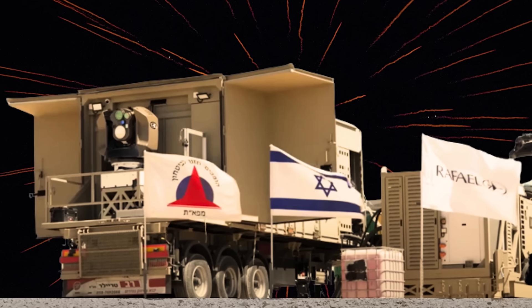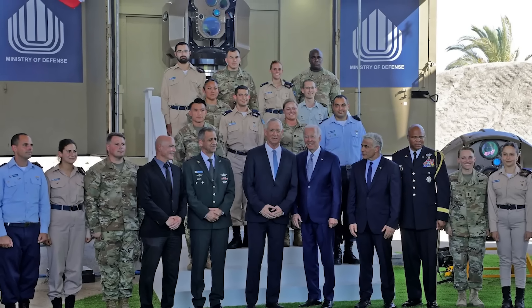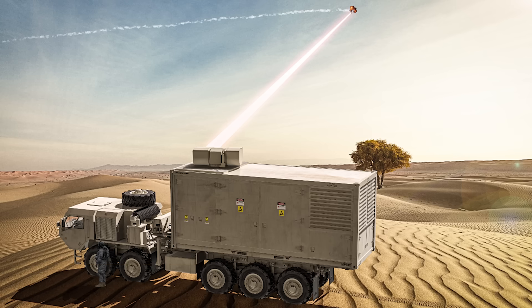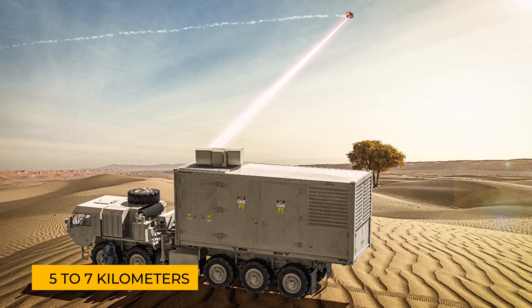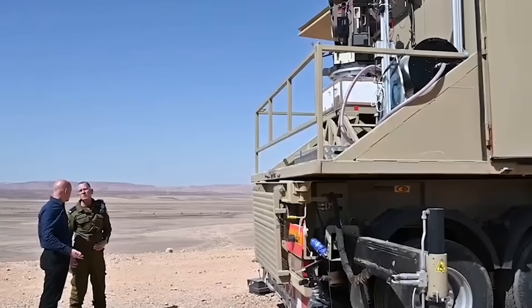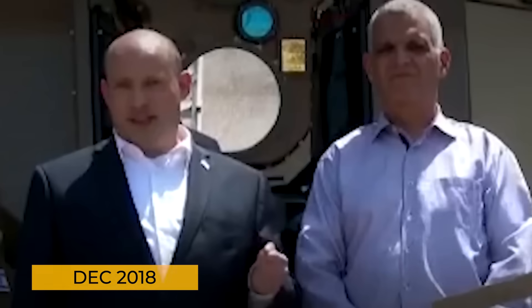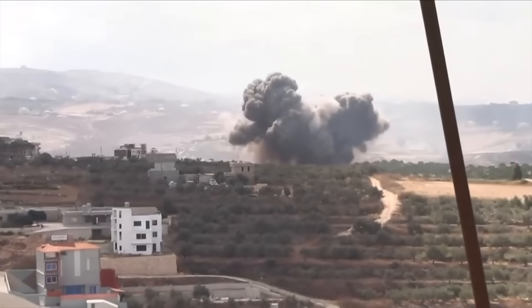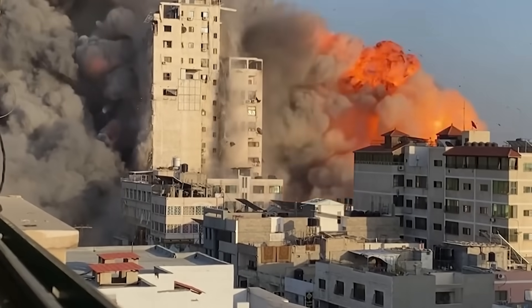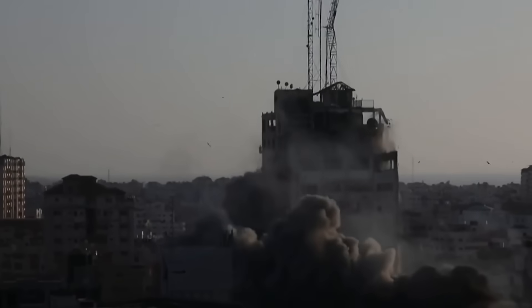The development of the Iron Beam system goes back to 2014, when Israel first revealed a prototype at a defense exhibition. It was a 50 kilowatt laser mounted on a vehicle with the ability to strike targets from 5 to 7 kilometers away. Since then, developers have been pushing to improve its power and efficiency. Things sped up in December 2018, as tensions with Hezbollah escalated and Israel launched Operation Northern Shield along the Lebanon border. The need for better defense against high-precision missiles became urgent, and Israel's Armament and Technology Development Directorate ramped up efforts to perfect the Iron Beam.